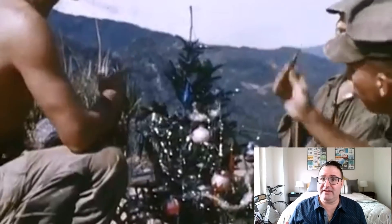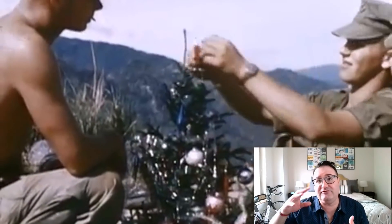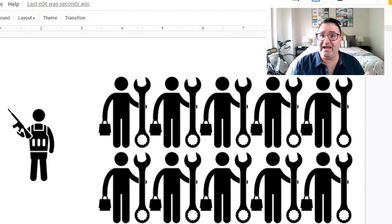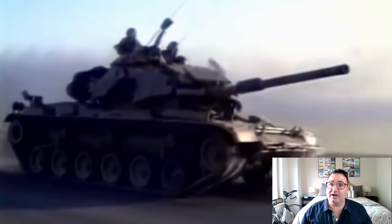America's conflict in Vietnam saw something really special happen — the tooth-to-tail ratio got flipped on its head. For the first time, you had more support soldiers than combat soldiers. That number is either 1 to 4, 1 to 10, or 1 to 11, depending on the source. So for every soldier out fighting the Viet Cong, you had up to 11 soldiers making sure that soldier had batteries, medical care, and helicopter support.